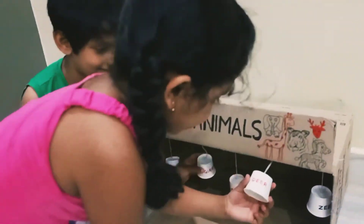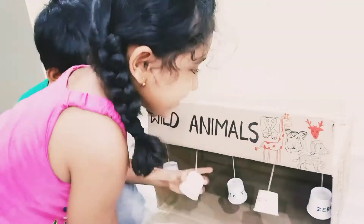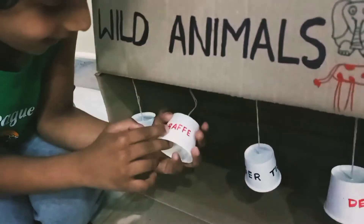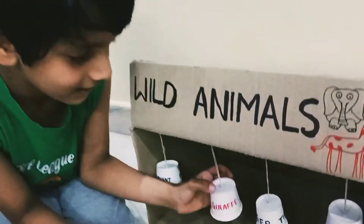You hit giraffe. G-I-R-A-F-F-E, Giraffe.